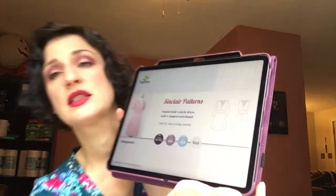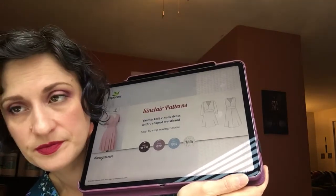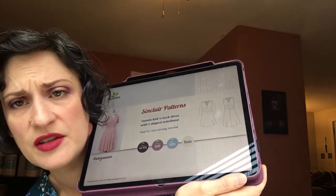I also have an oldie but a goodie — the Sinclair Yasmine. It has that beautiful V in the middle for the waistband. The reason I thought about it for this thirties-inspired collection is that there is a dress in this catalog that pretty much is that dress with different sleeves.